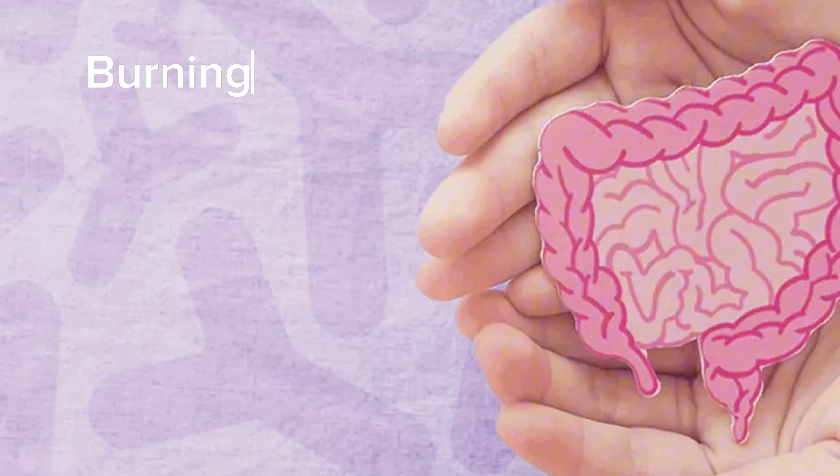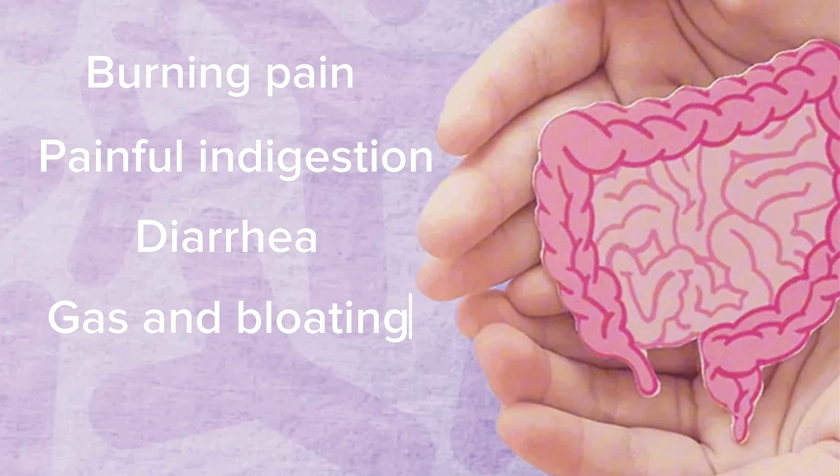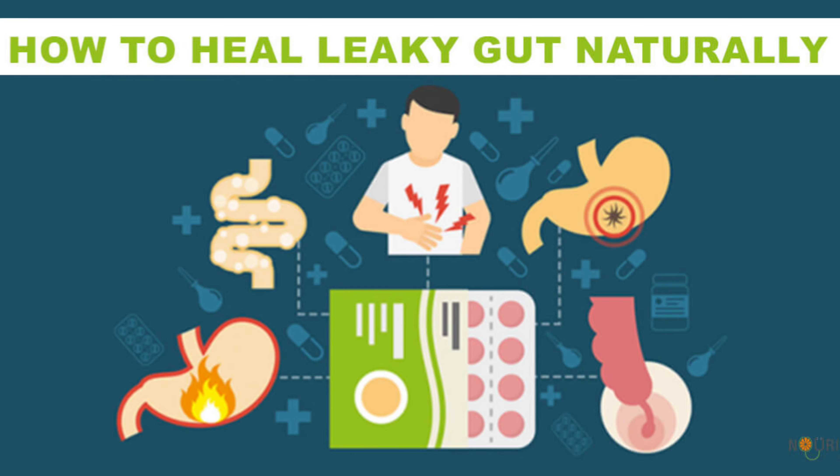Common symptoms of leaky gut syndrome include burning pain in your gut, painful indigestion, diarrhea, gas, and bloating from fermentation by overgrown bacteria in your gut, and chronic low energy. But the good news is there are steps that you can take to heal your gut and reclaim your health. Here are the best ways to treat leaky gut syndrome.